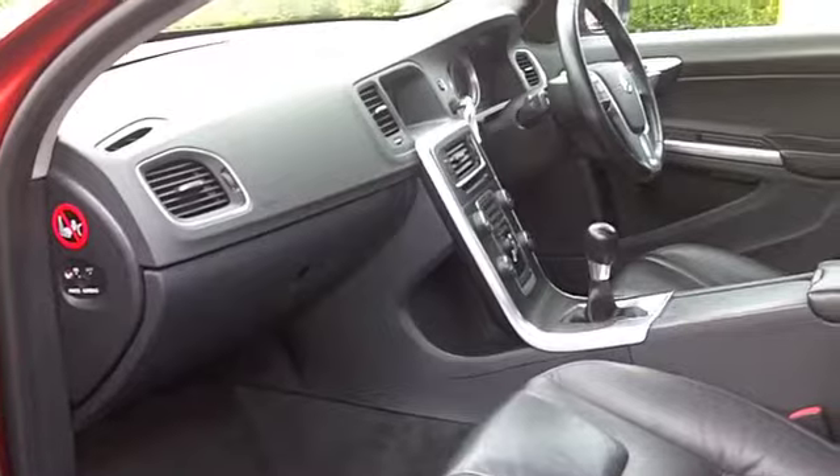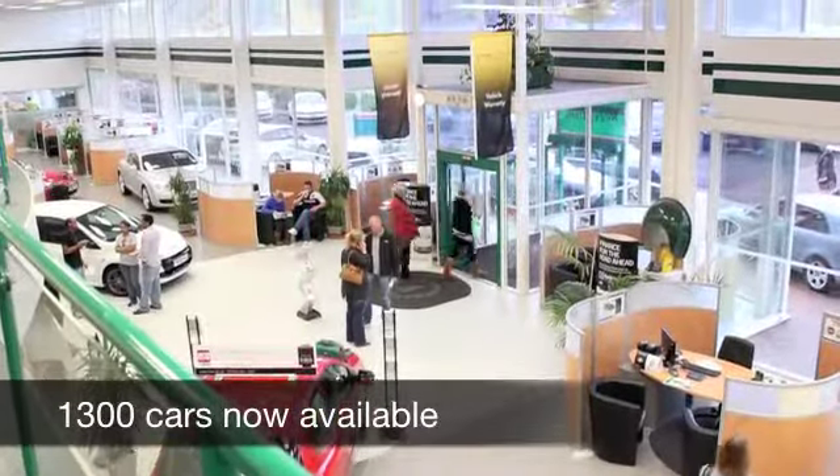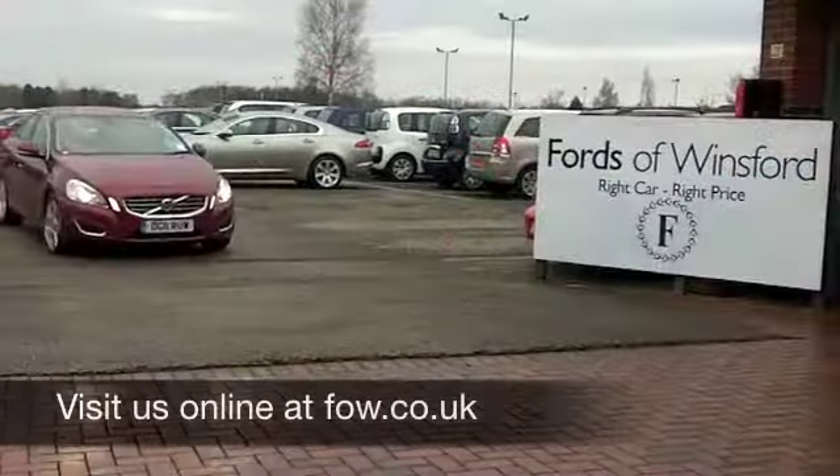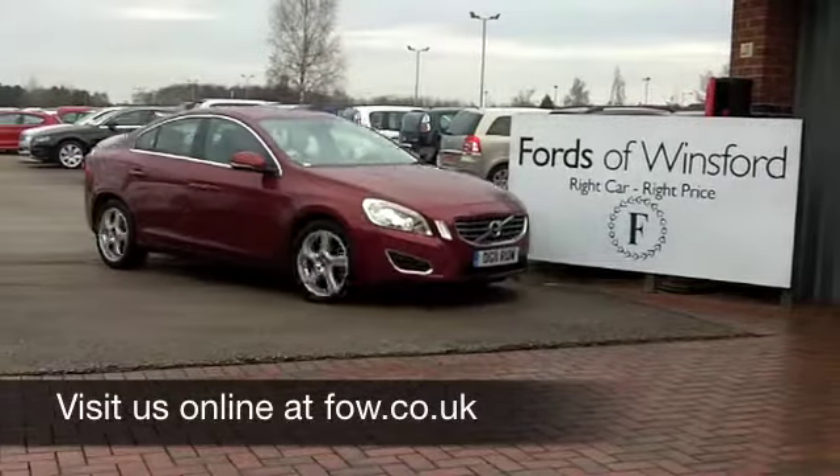You're going to get around 53 to the gallon, a bit more on a longer journey, and six months' road fund is £66. Come and have a test drive with no obligation. Ring and reserve at Fords of Winsford.